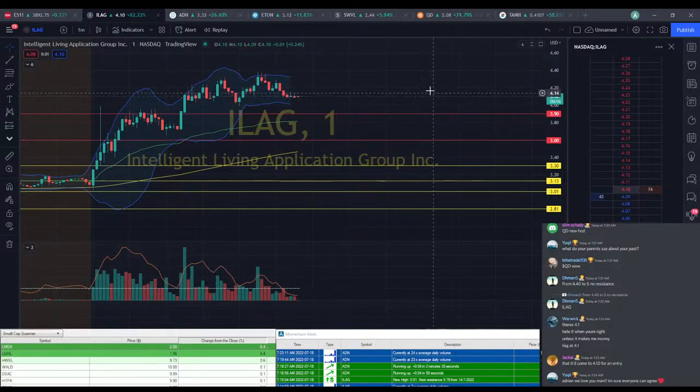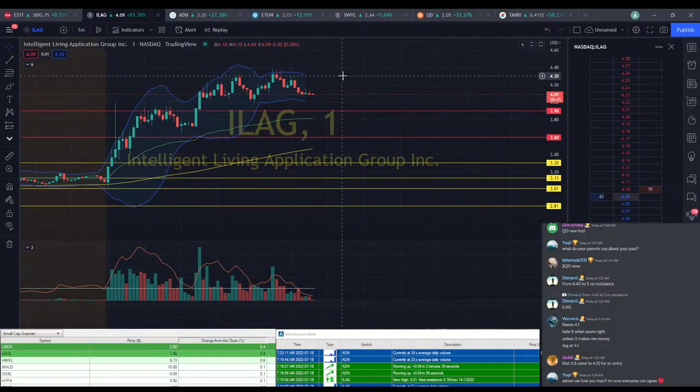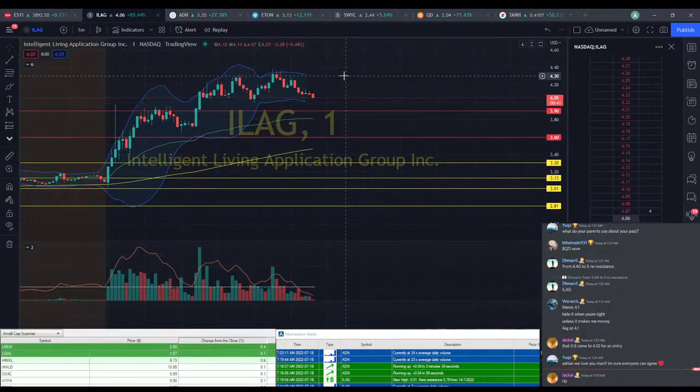The bullish ones are red, so I have more selling pressure there. I'll give this one about a 50-50 chance we actually start to move back up versus just taking a drop. I'm not really liking the way ILEG's looking right now — I think I'm going to cut it.